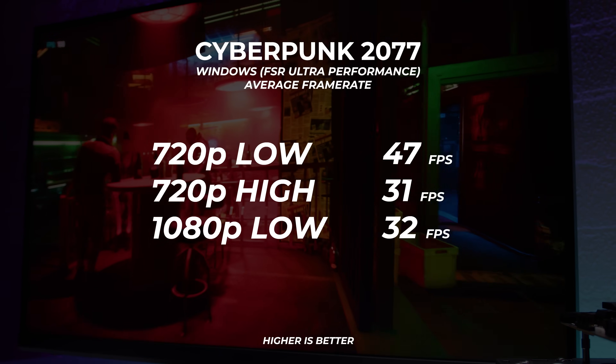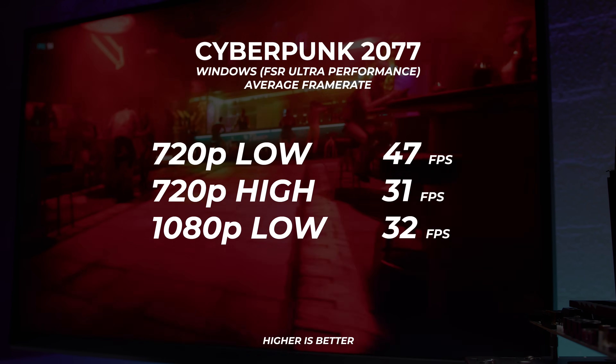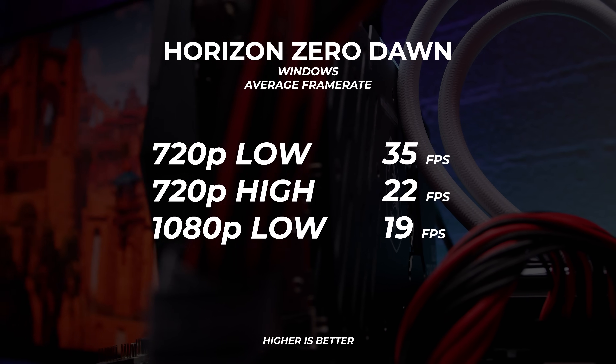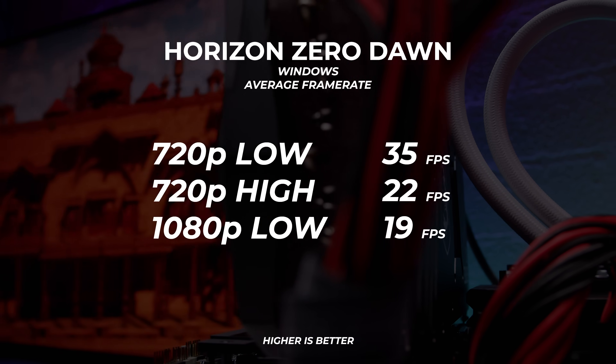Cyberpunk 2077 fared a bit better — we ran it with FSR set to Ultra Performance, and the image looked kind of like a mosaic of pixels, but I just had to know. I'd say those numbers are decent and playable if you wanted to look at a Van Gogh painting instead of Night City. Horizon Zero Dawn — same deal, not amazing. I wouldn't even call it playable, but you guys probably wanted to know, so I did you a favor.